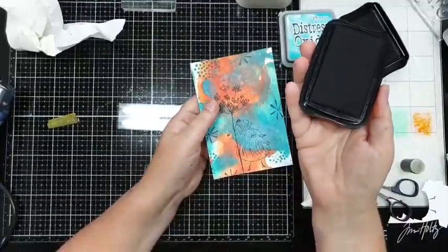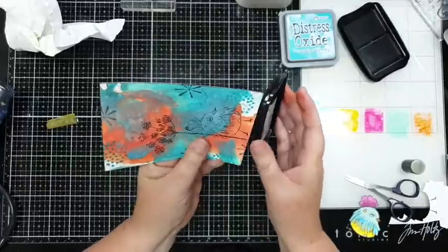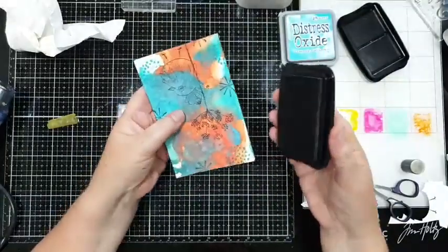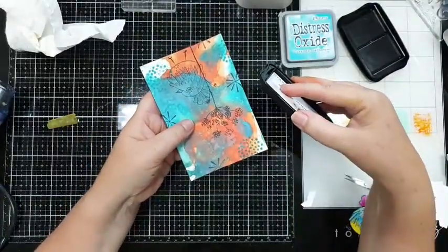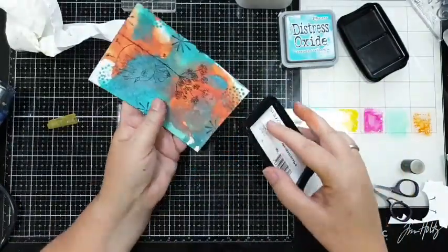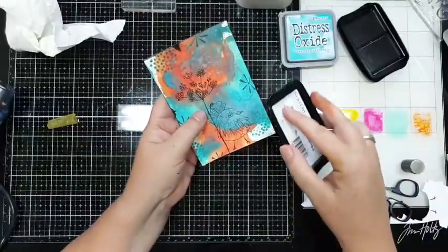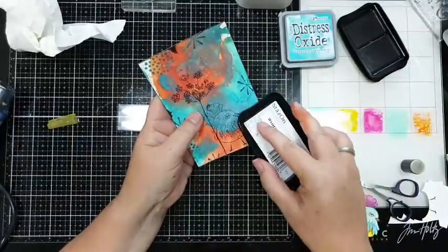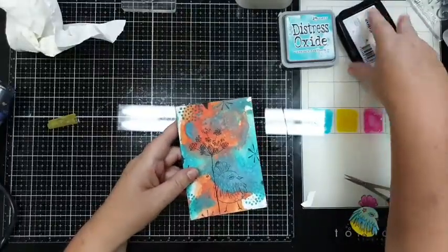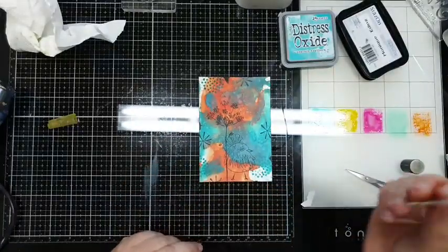Ga ik dan nog even met mijn inkpad om de rand heen. En als je dit ook doet en je durft, dan kun je hem ook wat schuin houden - zo een beetje schuin en dan krijg je een iets dikkere streep. Zie je? Dan doe je het op deze manier - het hoeft niet over de hele linie, maar gewoon her en der. Hi Bowie, kijk nou, die er even weer hi! En dan heb je een spannend kaartje.